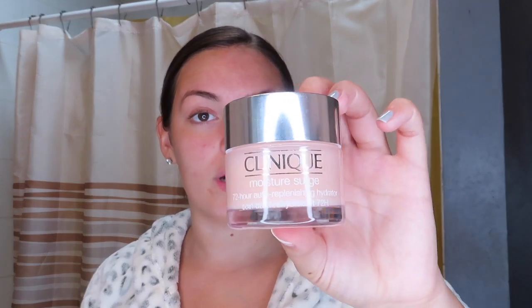After the serum I go in with a moisturizer. This one isn't from Teamy Blends but it's always been my go-to — the Clinique 72-Hour Auto Replenishing Hydrator. I've been using this for about two to three years and nothing beats it. I apply it right over the serum and it keeps my face super hydrated throughout the whole day. My skin used to be very peely and flaky, but ever since using this moisturizer that really hasn't been happening much.